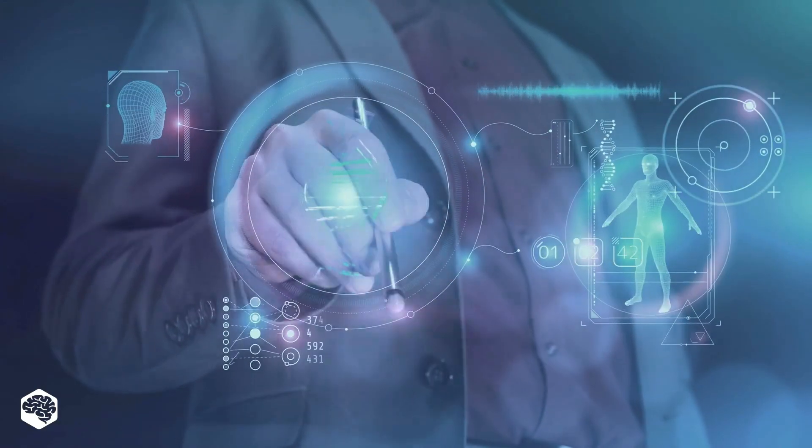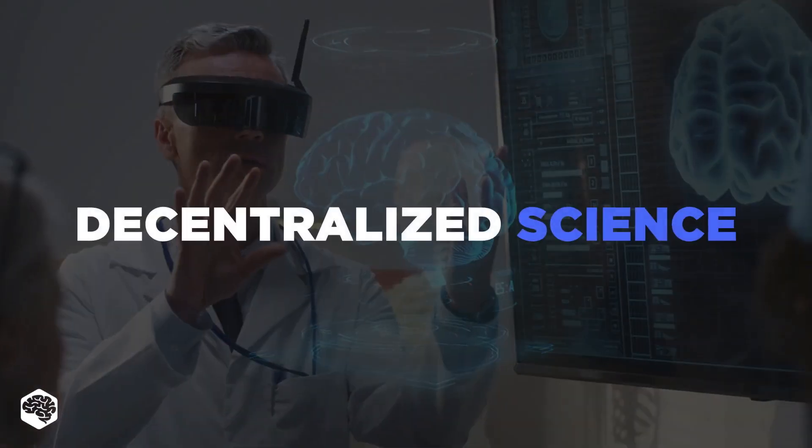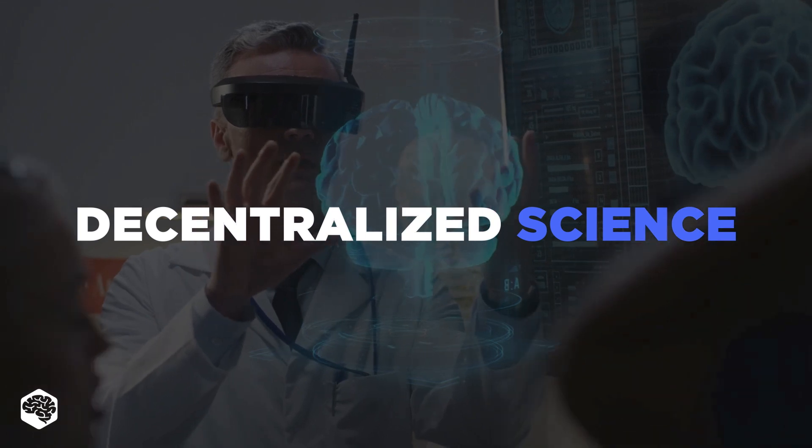The emergence of Web 3.0 stimulates innovation and science. So what is decentralized science? Let's find out. Watch till the end to see some surprising ways it's used.